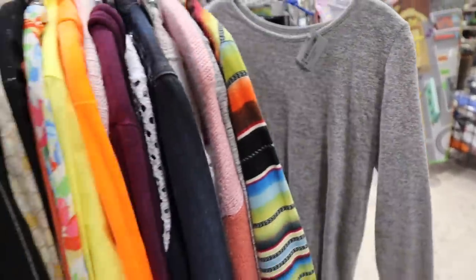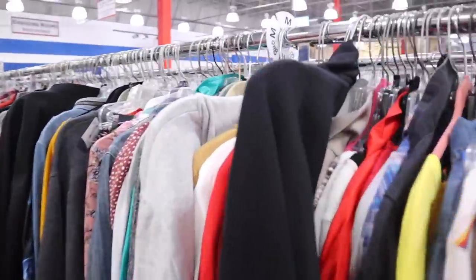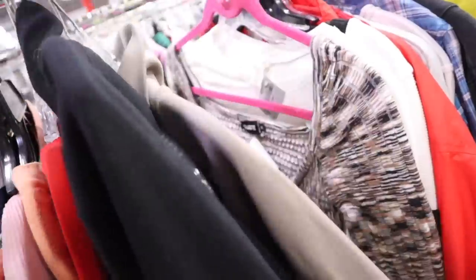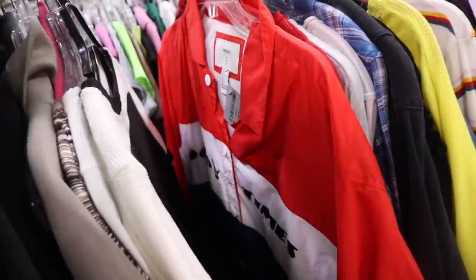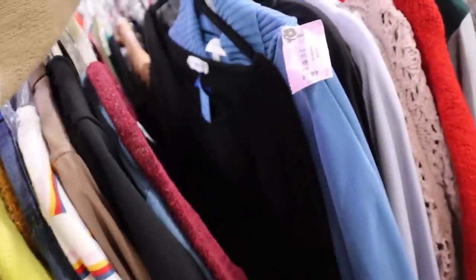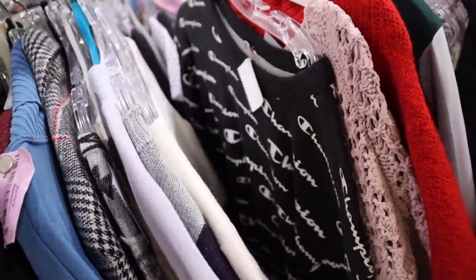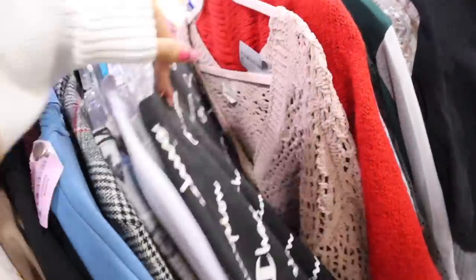I don't see any Victoria's Secret Pink just yet, but let's go through size medium to see what we can find. We usually find a bunch in size medium. This one is brand new with the tags — $6. Forever 21 long sleeve tops for $6. Champion is a great brand — this one is $6 for an oversized sweater, which is cute too.